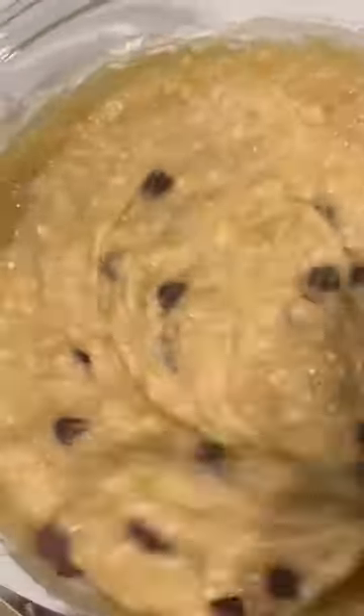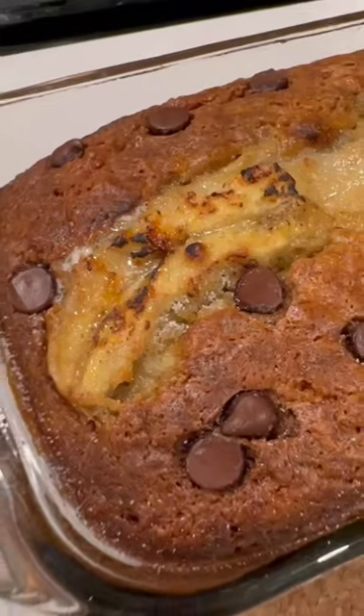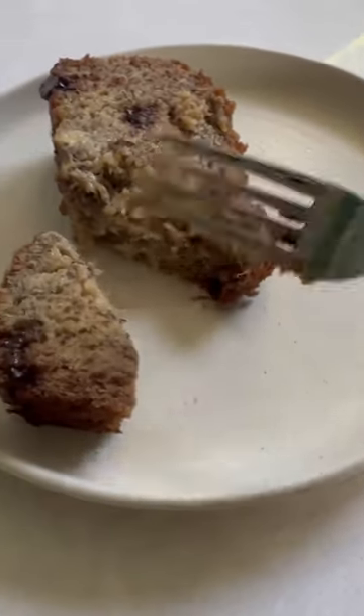I ended up combining two different recipes into one, which I was nervous about because baking needs to be very exact, but this ended up being the best, most moist, delicious banana bread I've ever had. So thank you everyone for joining us on this long banana journey.